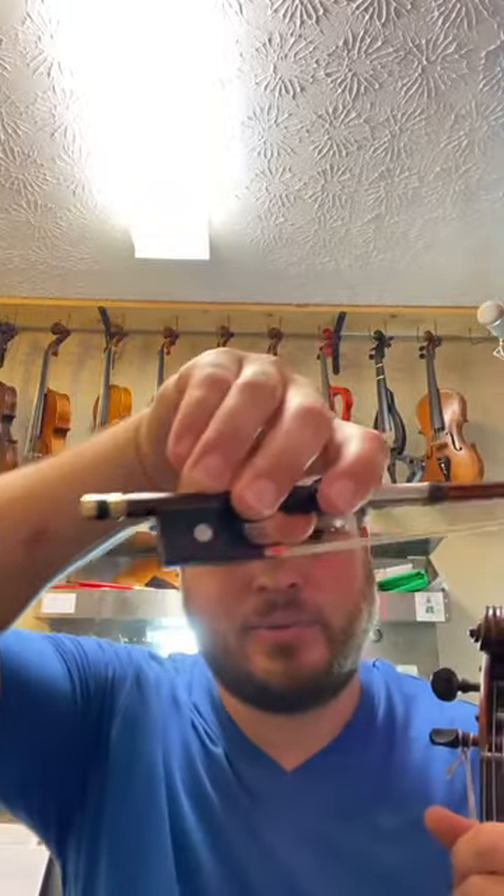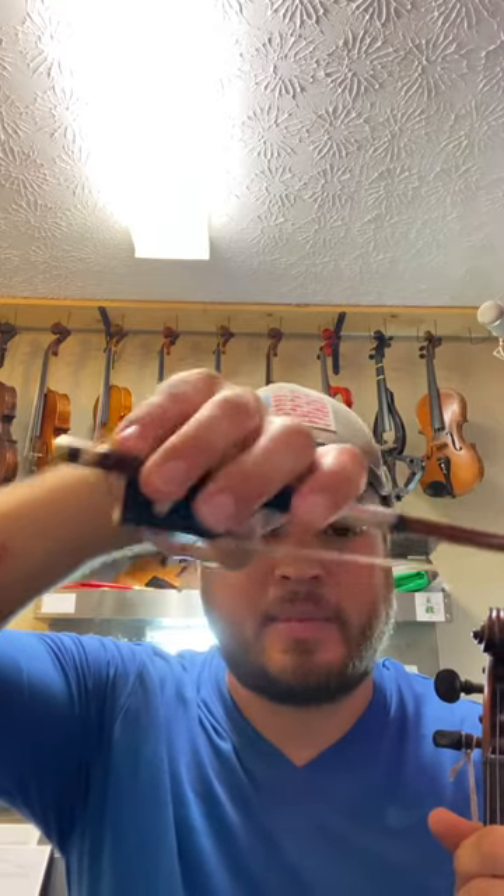This bow right here, if you're interested in it, it's a gold mounted Max Wonderlick master violin bow — it's awesome. The bow is $3,500.